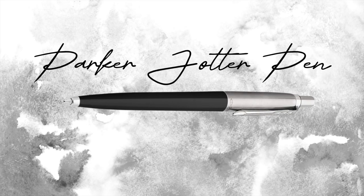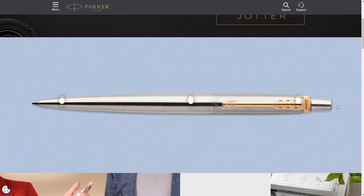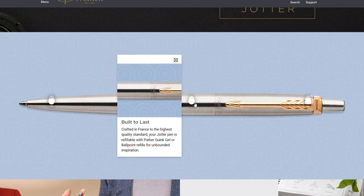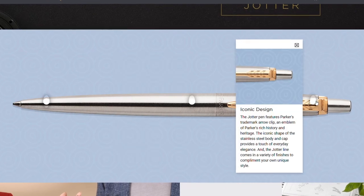Starting off our list at number one is the classic Parker Jotter pen. Not only does it have a sleek professional design, but it also offers a smooth writing experience, perfect for those big contract signings. You can't deny the charm that comes with that distinctive click.